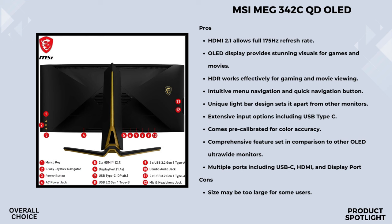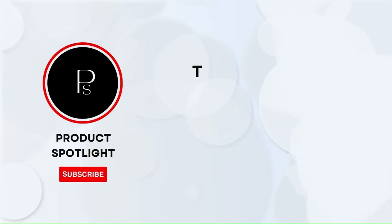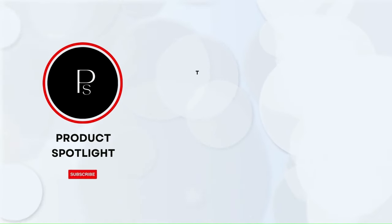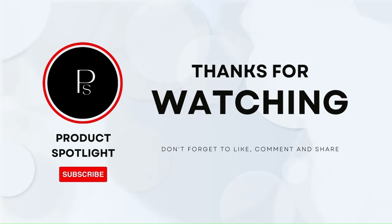Moving on to the design — it's not just about the specs. This monitor is designed with you in mind. You can tilt and adjust the height to find that perfect viewing angle, adding a level of comfort especially for those long gaming sessions or work marathons. And that's it for our review. If you have any questions please leave them in the comments below. If you enjoyed this video, don't forget to hit the like button and subscribe to our channel for more exciting reviews and tech content. Thanks for watching and see you next time!